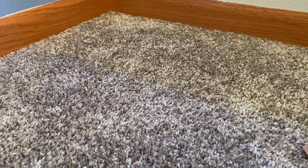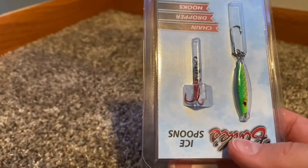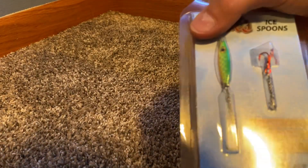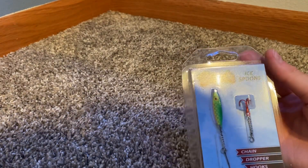And then our last item — a red treble hook with a green little spoon kind of jig thing, 1 and 8th ounce. It says ice spoons on there.